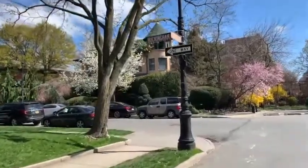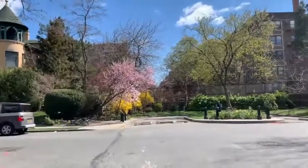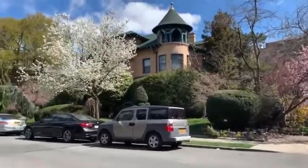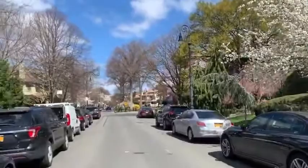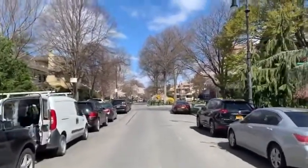We've come up here on Buckingham Road and it's springtime now, so you can see all the beautiful flowery blooms throughout the neighborhood. It's quite gorgeous right now to actually walk through the neighborhood and take a safe social distance walk.